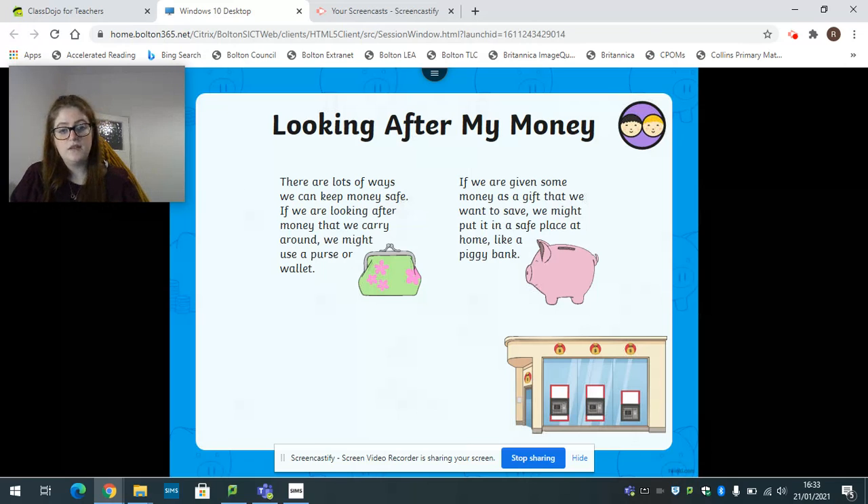Then we've got the picture of the piggy bank. You might have some piggy banks at home. What some people do is if it's their birthday or Christmas, they might be given money as a present and they want to keep that safe. They don't really want to put it in their purse because it's special money - it's a present. So they might want to save it to buy something they really want, and they'll put that money in a piggy bank in their home or bedroom to keep it safe until they need it.